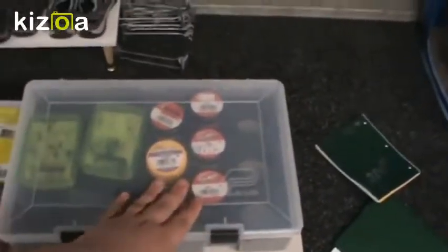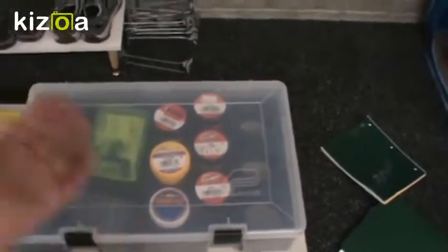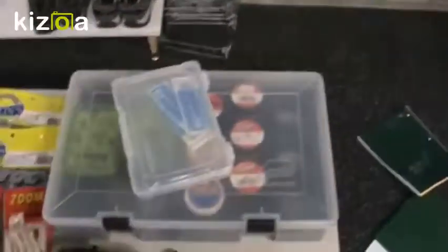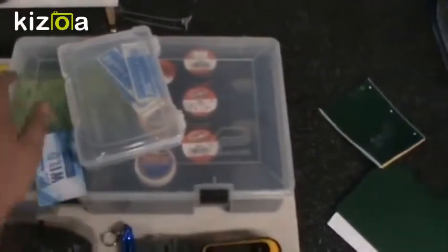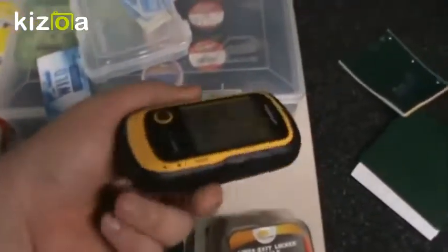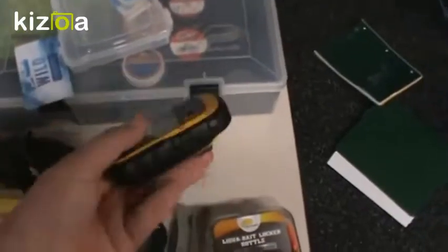In this box are all my jarred baits — Gulp, Power Bait, some spawn sacks, and my flies. So flies, Power Bait. Then I have a GPS, so if I'm on the boat I can see what coordinates my fish have been biting at.